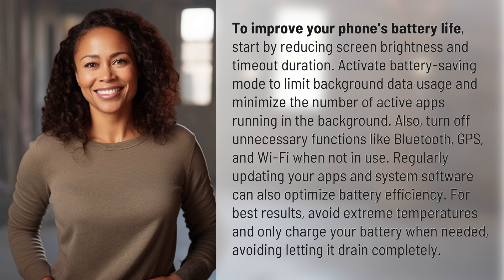Also, turn off unnecessary functions like Bluetooth, GPS, and Wi-Fi when not in use. Regularly updating your apps and system software can also optimize battery efficiency.